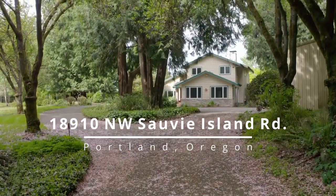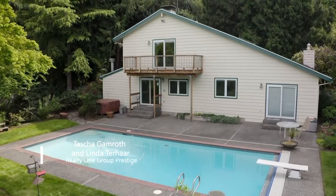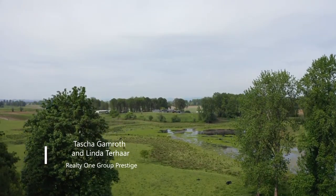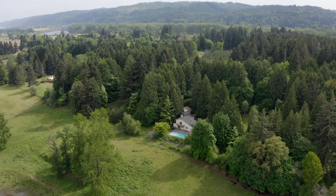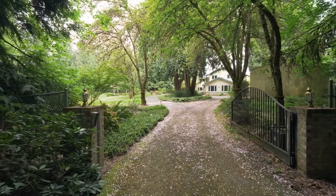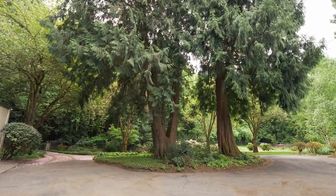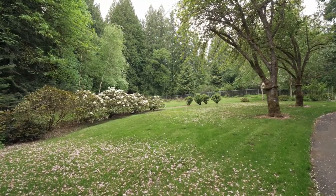Welcome to your own piece of paradise, nestled in the trees in a wonderfully private setting and with views of the wildlife around Sand Lake. This beautiful property is carved out of a tree-studded five acres with a gated entry and circular driveway. Majestic landscaping surrounds you and invites you to relax and unwind.